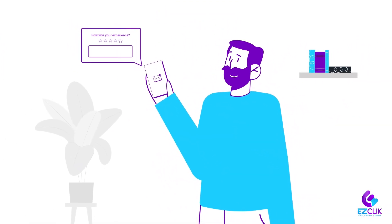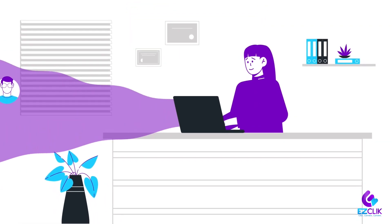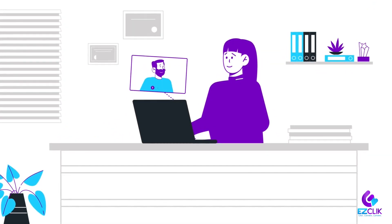To top it off, EasyClick's automated review system helps Amy get more 5-star reviews, so she can rank higher on Google. The result? Amy gets more clients, ranks higher than her competitors, spends less time working in her business, and more on her business.